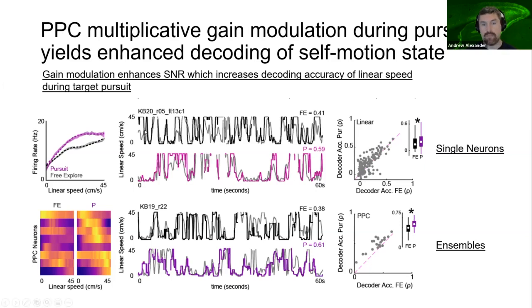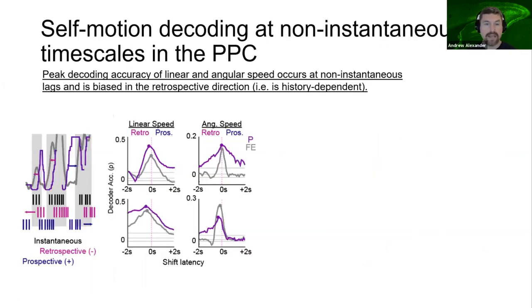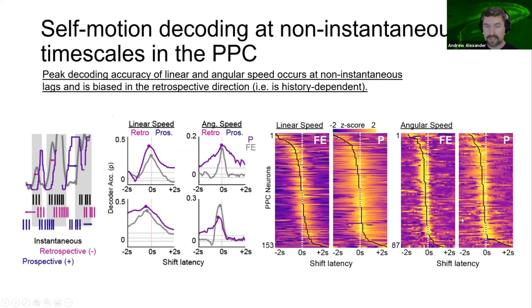This was true for the instantaneous relationship between neural spike trains and self-motion, but neurons can have temporally latent relationships to behavior. We ran the decoder after shifting the spike train relative to behavior in 100-millisecond increments for two seconds forwards and backwards in time. If decoding accuracy improves when the spike train is shifted backwards, this indicates spiking activity is better related to the retrospective history of self-motion state, and the reverse is true for forward shifts. Overall, PPC decoding is greatest at non-instantaneous relationships to behavior and biased in the retrospective direction, indicating that self-motion sensitivity in parietal cortex reflects the history of movement.